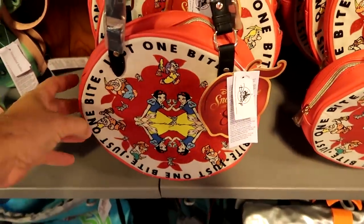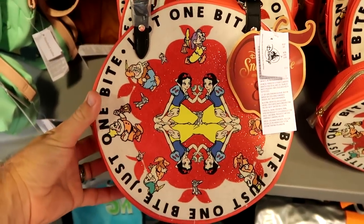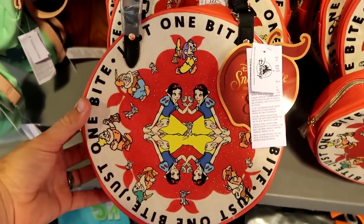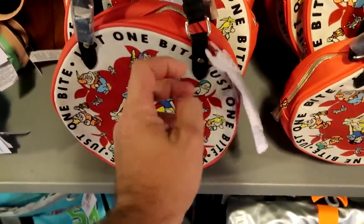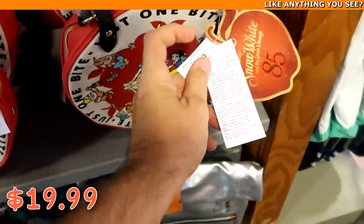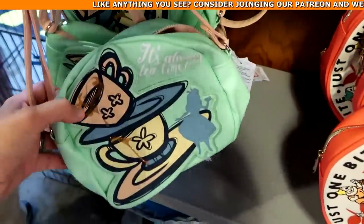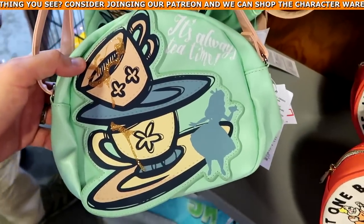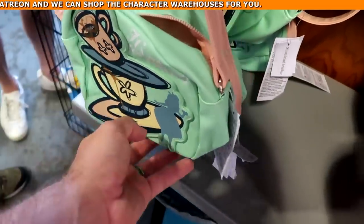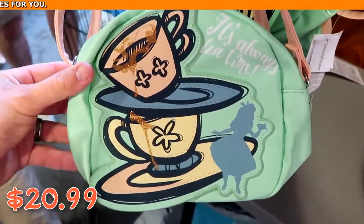This section has a lot of really fun purses. This one's from Snow White and the Seven Dwarfs for the 85th anniversary — you have all of the dwarfs and Snow White, it says 'one bite' — originally $40, now $19.99. Over here from Alice in Wonderland, it says 'It's always tea time' with Alice and all the tea cups in simulated leather — $20.99 marked down from $40.